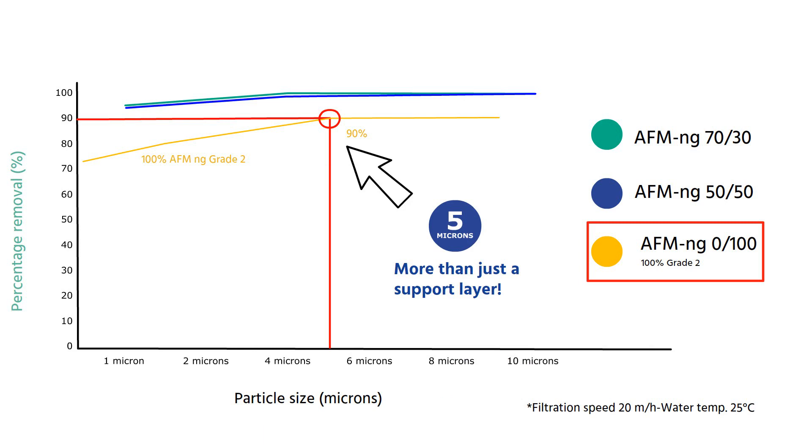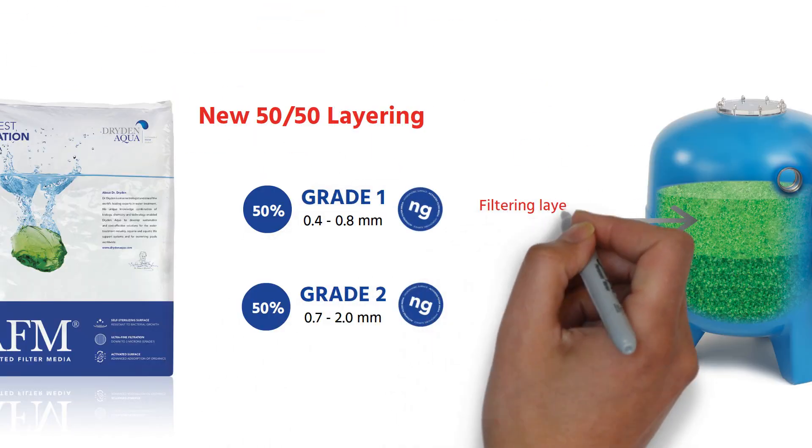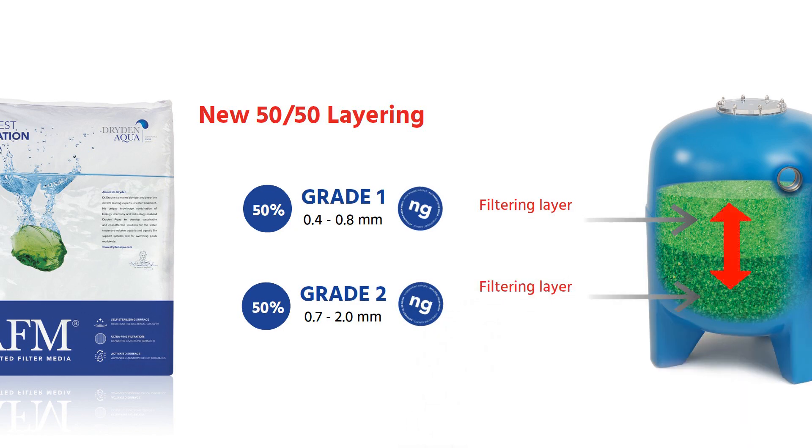AFM NG Grade 2 filters 90% of all particles down to 5 microns. Thanks to the new activation process, AFM NG Grade 2 becomes not only a good support layer but also an efficient filtering layer.